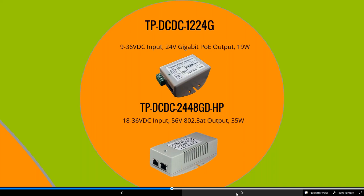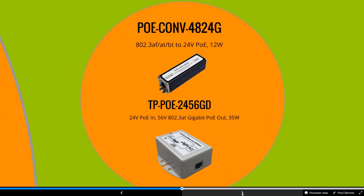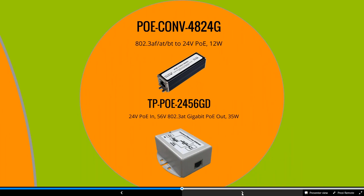We have a couple of different POE converter options. The POE-48-24G is a great down-converter — most switches output standard 802.3 AT, but maybe you're powering a Ubiquiti access point or our Easy Bridges that use 24 volts. This is a low-cost down-converter from 48 volts down to 24 to power those devices. We also have our POE-24-56GD where you have 24-volt POE input from a switch but need to bump it up to 56 volts, letting you mix voltages without adding multiple switches.